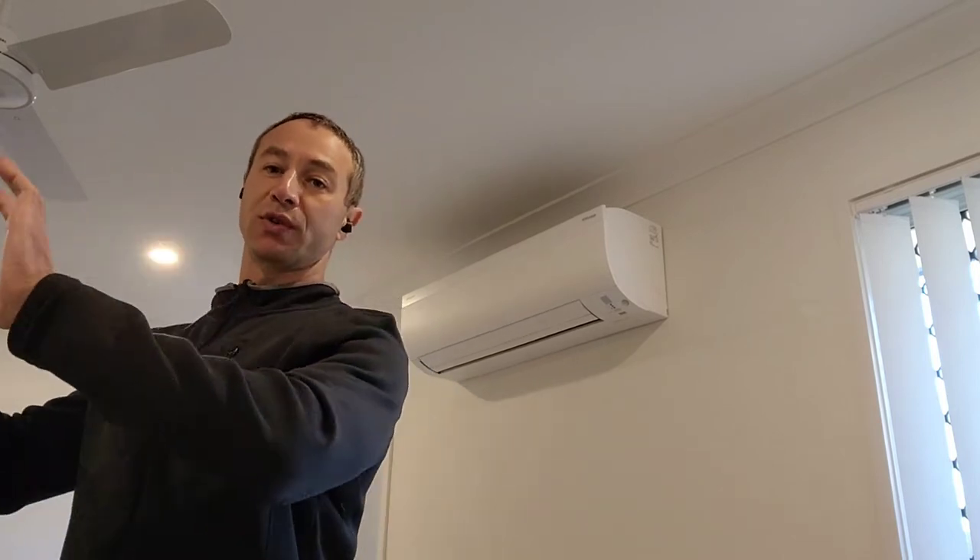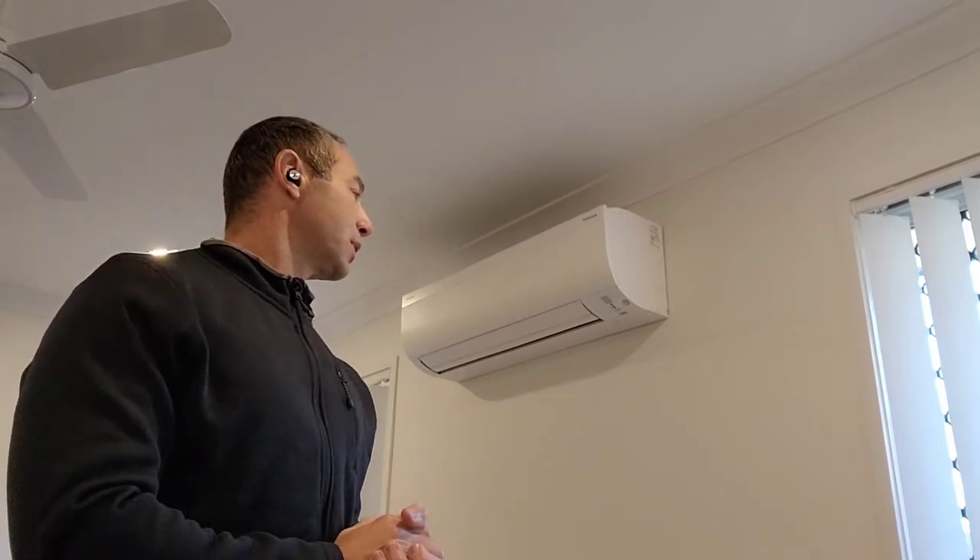First tip: no matter which brand you choose, make sure the room size is appropriate for the unit. There are many tools on the internet to do it yourself, or you can pay a specialist to measure the space. It sounds trivial, but in my space I have an open-plan area with no doors leading out — almost like a small media room connected to a larger living room. Air conditioner specialists know how to take those open-plan measurements into consideration when recommending a unit.